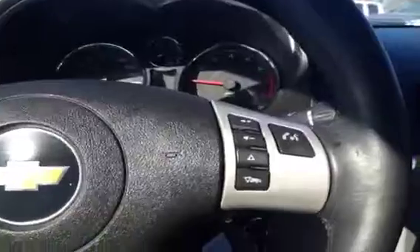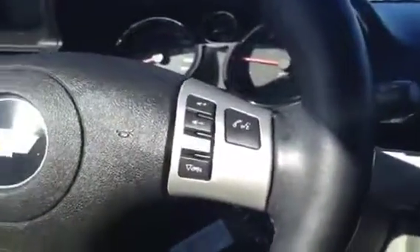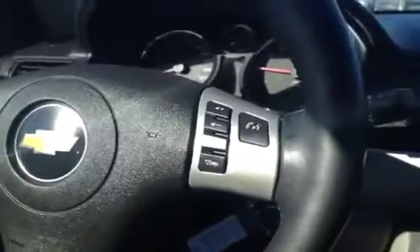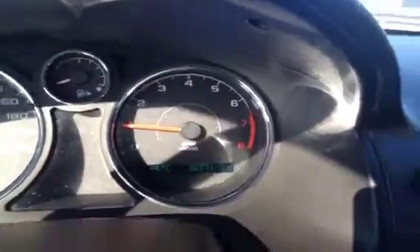We have the buttons for cruise control over on the left. On the right of the steering wheel, we have the buttons for making hands-free calls via Bluetooth, as well as volume controls for the stereo. This vehicle only has just 36,771km on it.